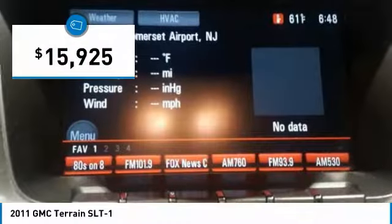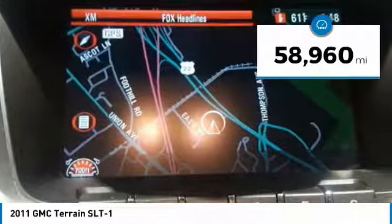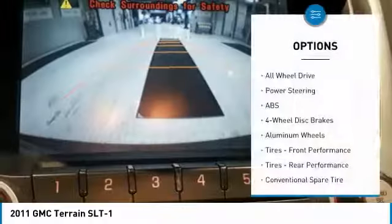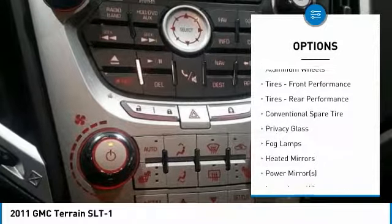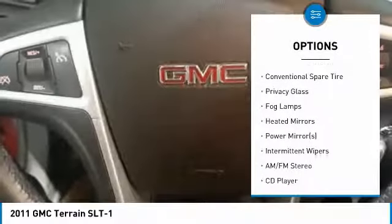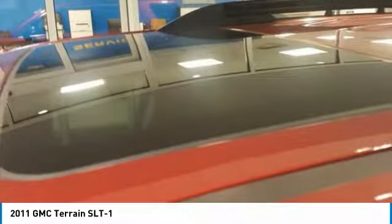Priced below $20,000, this vehicle has less than 60,000 miles. Here are some of this vehicle's great options: stability control, backup camera, traction control, remote engine start, keyless entry, all-wheel drive, anti-lock braking system, steering wheel audio controls, Bluetooth, and a leather-wrapped steering wheel. Drive away with a great deal on this vehicle — call or stop in today.